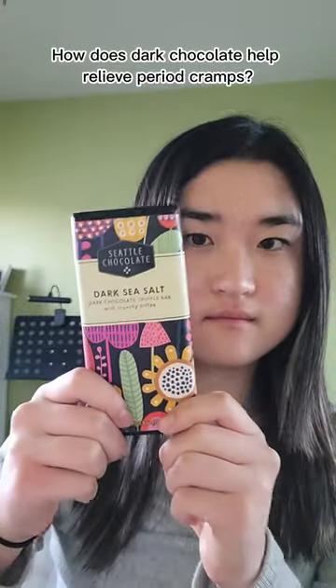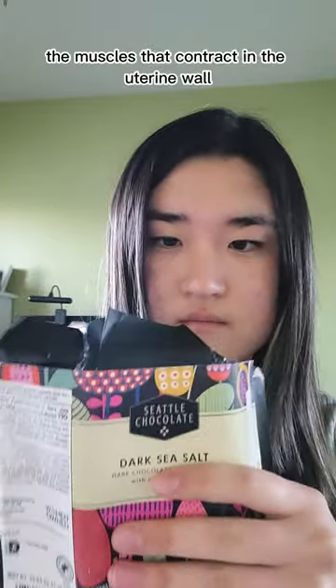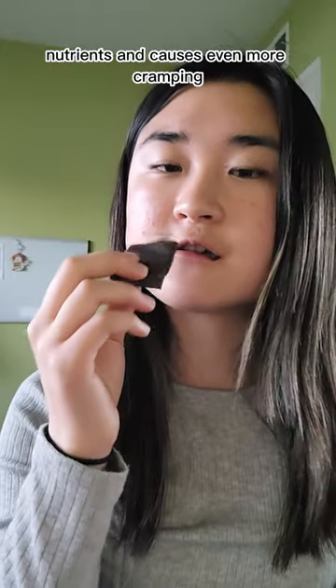How does dark chocolate help relieve period cramps? Dark chocolate contains magnesium, a mineral that helps to relax the muscles that contract in the uterine wall. Having low levels of magnesium can actually constrict blood vessels, which prevents muscles from getting the proper nutrients and causes even more cramping.